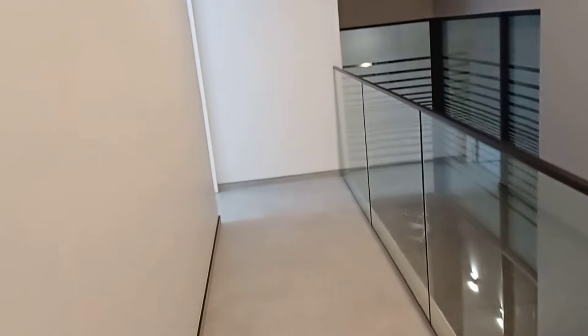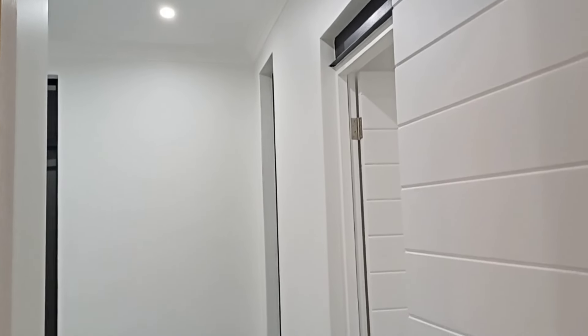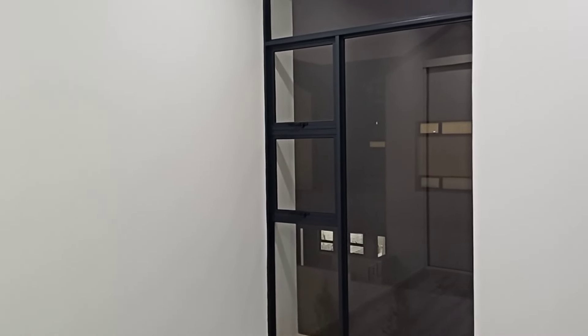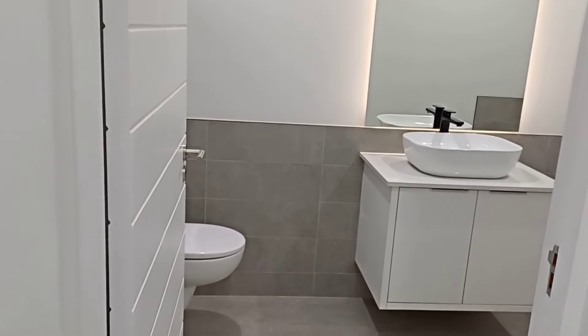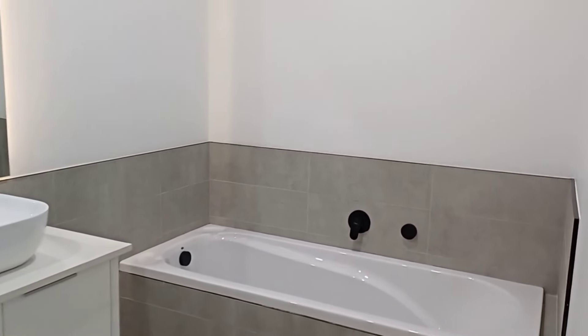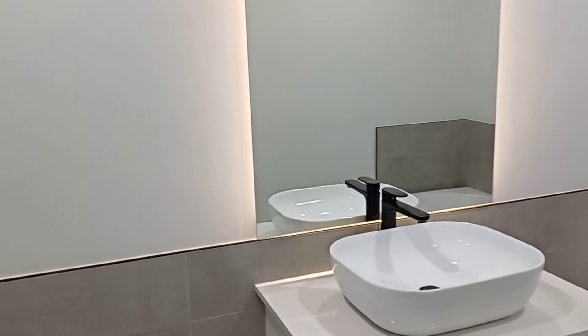And down the hall for the last bedroom. I love these doors - they are so nice. Nice size windows. Poor ceiling. Another en suite - this is also a nice size, and this one has a bathtub in it. Very nice. Another mirror with lights behind it. Love that.